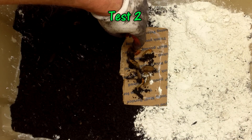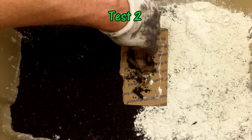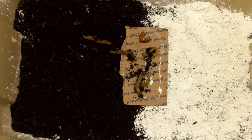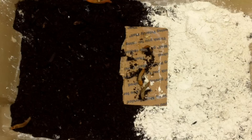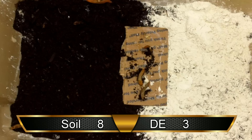Before starting test two, I rotated the bin 180 degrees. I did this in response to viewer feedback from my last experiment, just to rule out the possibility that slugs might prefer traveling in one direction over another. I placed the slugs on the cardboard starting platform and they were off. Two slugs led the way over the soil, followed by one slug over the DE, and a third over the soil. The smallest of the slugs thought about moving into the DE but instead retreated to neutral ground, where it remained for the rest of the 10-minute test, along with two slugs that never left the cardboard. So at the end of test two, there were eight trips over soil and three over DE.